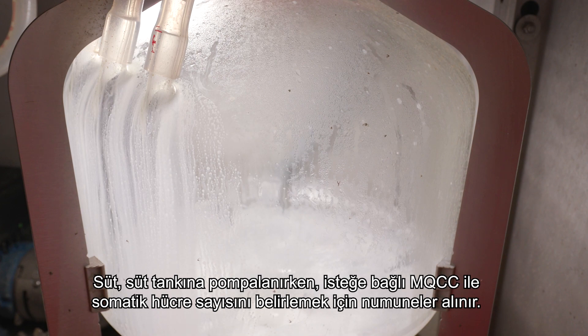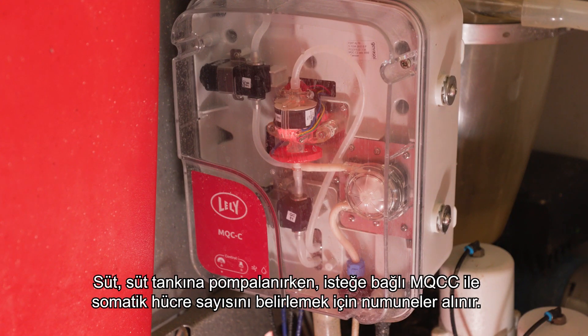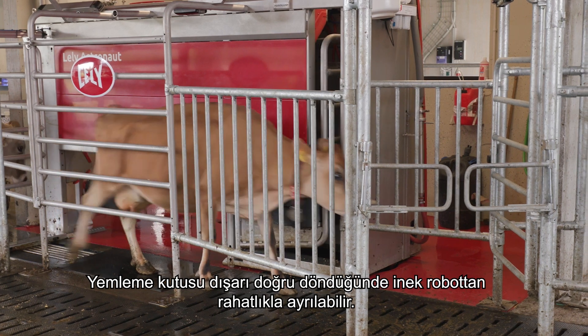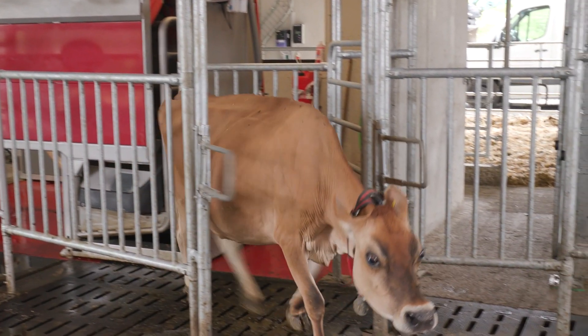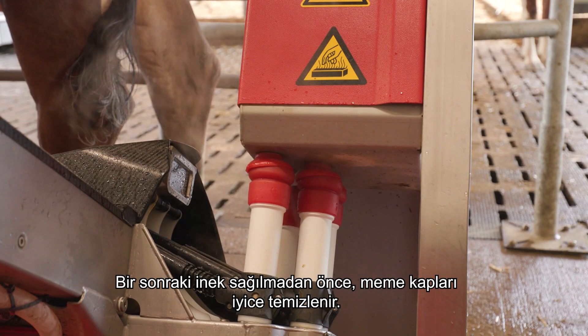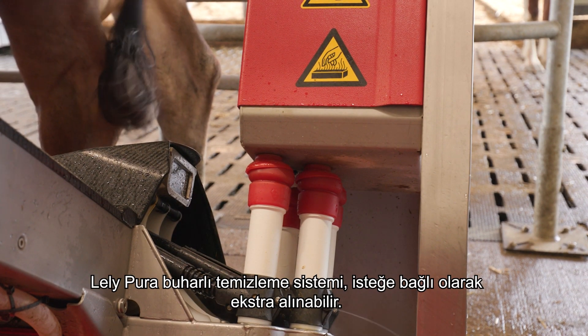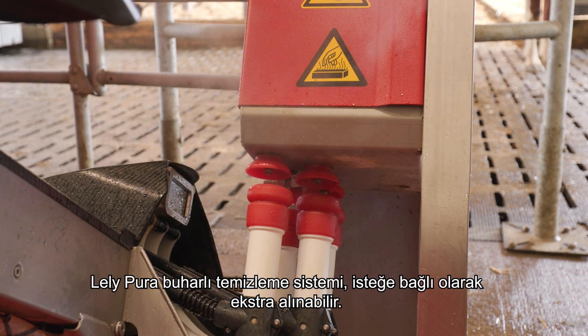When the milk is being pumped away to the milk tank, samples are taken to identify the somatic cell count with the optional MQCC. When the feeding box is swiveled away, the cow can comfortably leave the robot. Before the next cow is milked, the teat cups are thoroughly cleaned. The Lely Purar steam cleaning system is an optional extra.